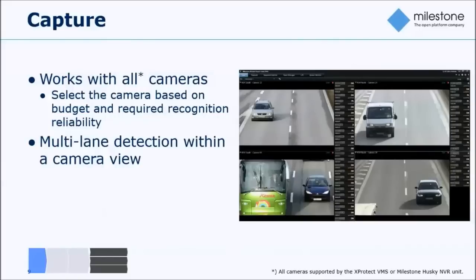You can also use XProtect LPR for multi-lane detection. The screenshot here shows a highway with two lanes, but it could be three, four, or five lanes using just one single camera. So it is very flexible when it comes to the detection piece.